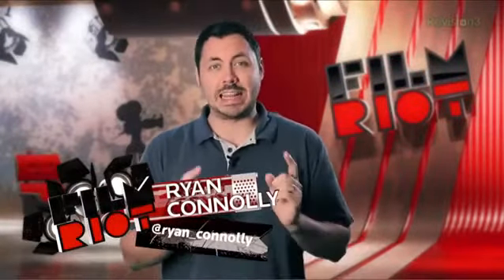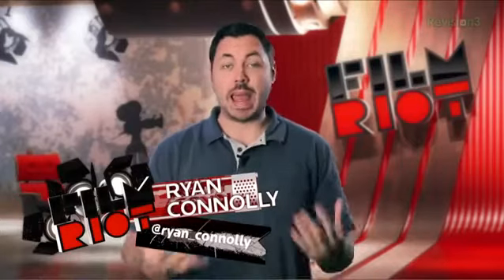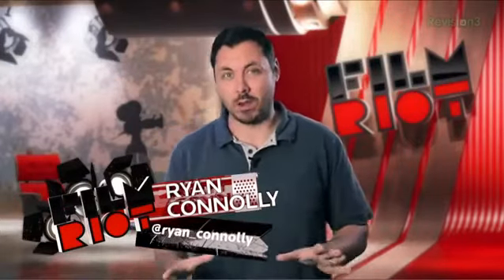Welcome to Film Riot, the show that takes a mystery and the effects and techniques going into some of your favorite Hollywood films. I'm your host Ryan Conley. Last week we shot an entire film with my iPhone 4S as our only camera, and I was really impressed with the outcome. If you haven't seen that episode you can give it a look-see around here.